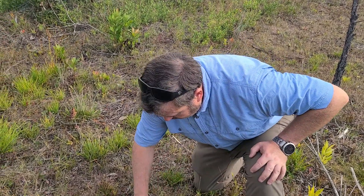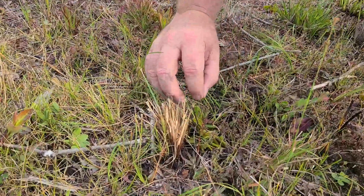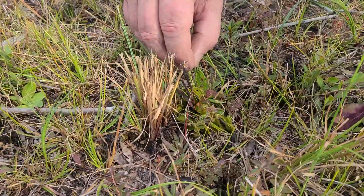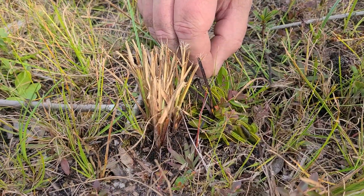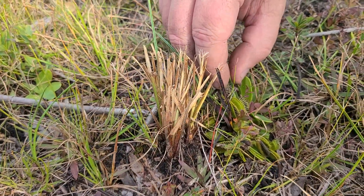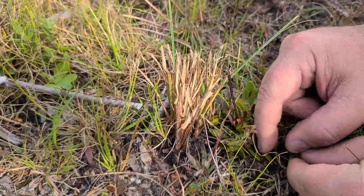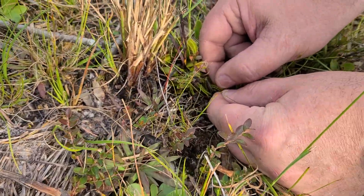We can get down here and show what it does. This is a smaller one — one of the yearlings that was just planted this year. When the insect goes in here and actually stimulates the leaf, it will close and capture the insect like so. Then on this same one right here, we can actually open it up and see the digestive process occurring.